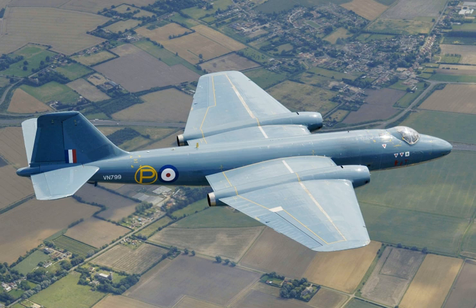On 7 January 1946, the Ministry of Supply placed a contract for the development and production of four English Electric A.1 aircraft. It continued to be known as the English Electric A.1 until it was given the name Canberra after the capital of Australia in January 1950 by Sir George Nelson, chairman of English Electric, as Australia had become the aircraft's first export customer.